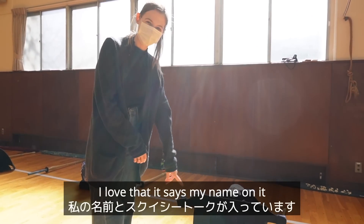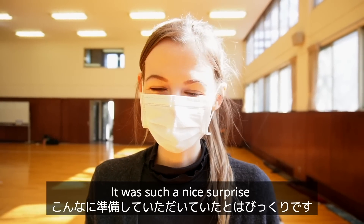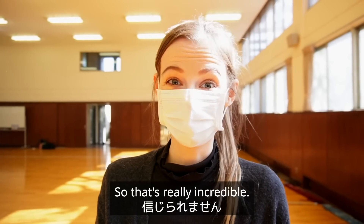I love that it says my name on it and also 'Squishy Talk.' I can't believe that they prepared this for us — it was such a nice surprise. There's so much detail with my name on it and 'Squishy Talk' on it, so that's really incredible.